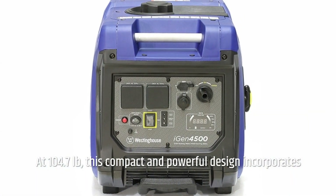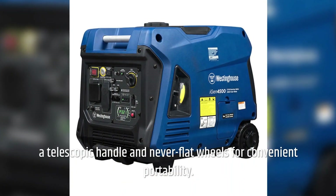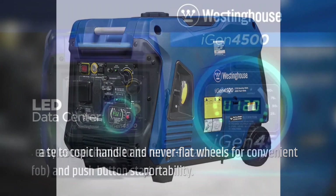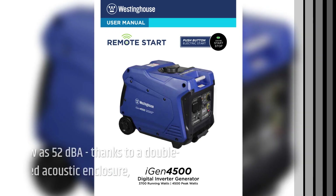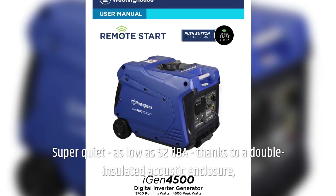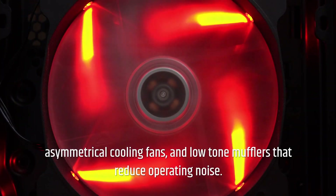At 104.7 pounds, this compact and powerful design incorporates a telescopic handle and never-flat wheels for convenient portability. This generator is easy to use thanks to its remote start, key fob, and push-button start. Super quiet, as low as 52 dBA, thanks to a double-insulated acoustic enclosure, asymmetrical cooling fans, and low-tone mufflers that reduce operating noise.